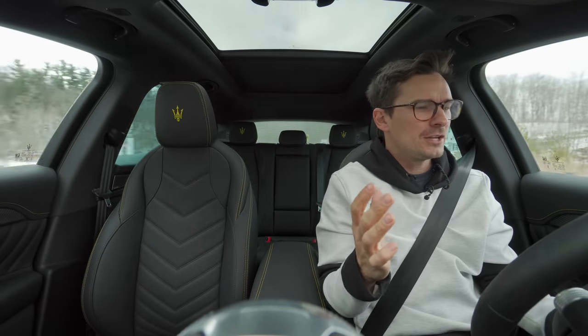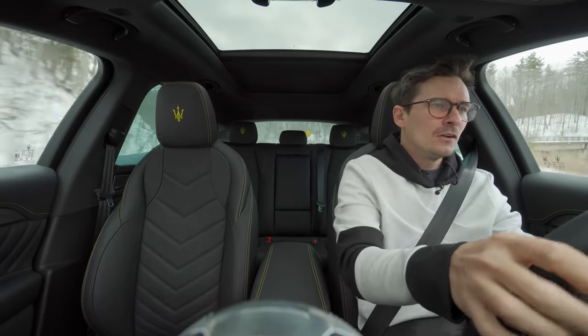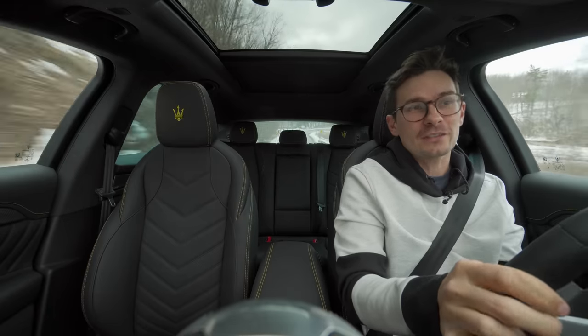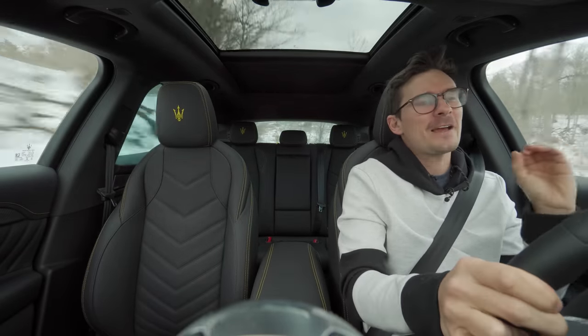It sounds great, especially when you're on it. My goodness — that grrr. We got a ZF 8-speed in here, and it's perfect.